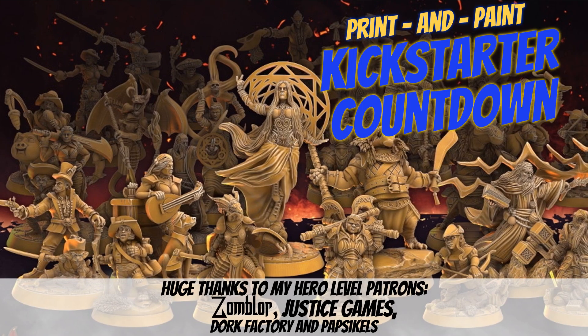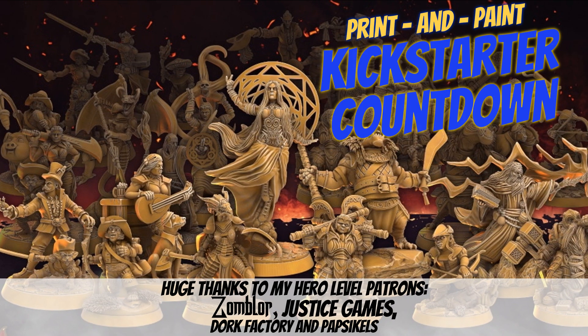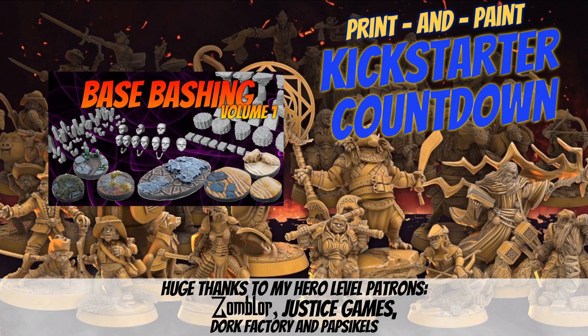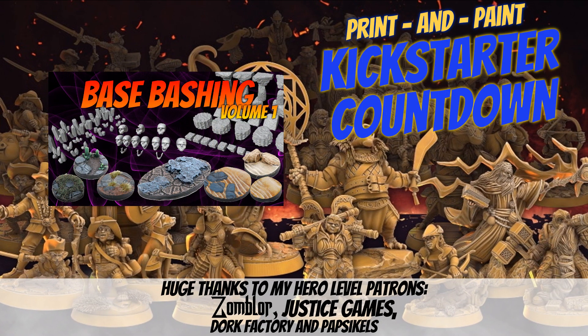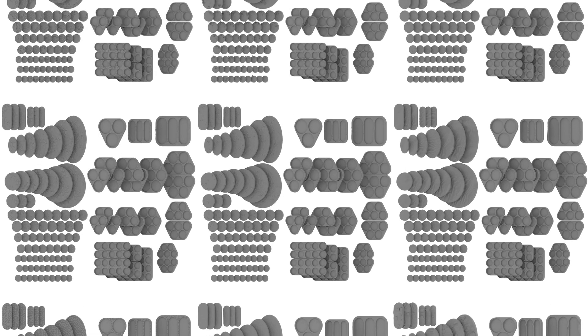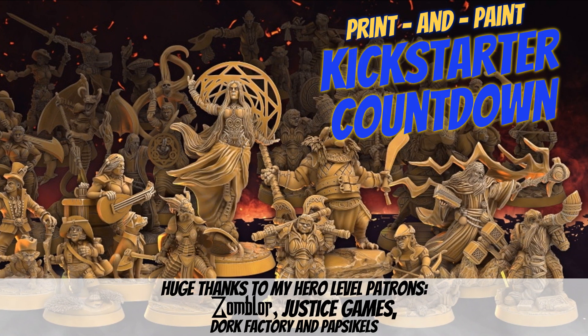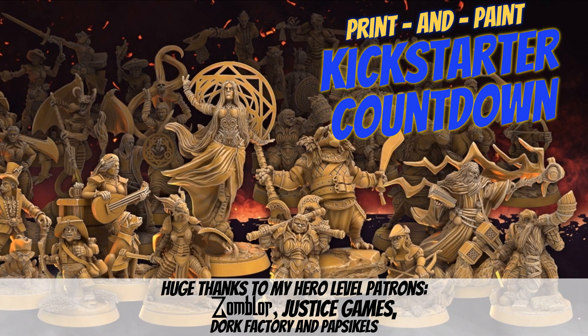Hey folks! Welcome to another Print and Paint Kickstarter countdown. I have 18 new campaigns to share with you today. Quick update on my own: all 9 sets are complete and I've added magnet holders to them as well. It still has 8 days to go and I only have to add supports, so I'm thinking of adding more base styles as well as square bases. What do you think? Let me know in the comments.